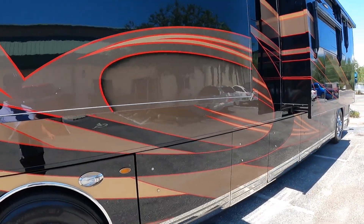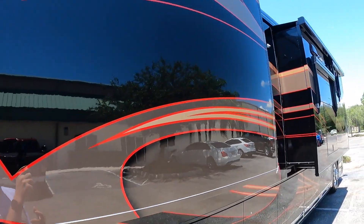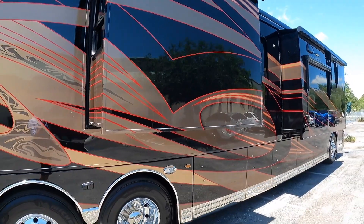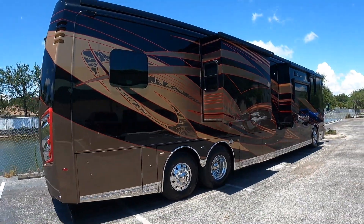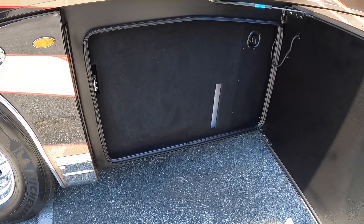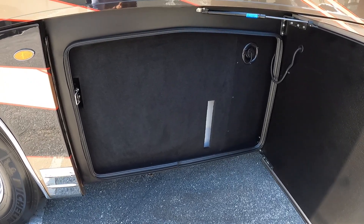Integra has always been ahead of the game with the quality of their paint — you can see a little drop shadow right here, just a high gloss. When I detailed motorhomes professionally for a living, I always liked the paint on the Integras. This bay is going to house your holding tanks: 100 gallon fresh, 62 gray, and 41 black.